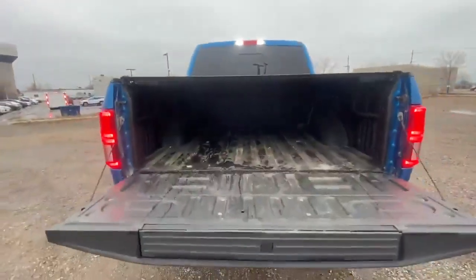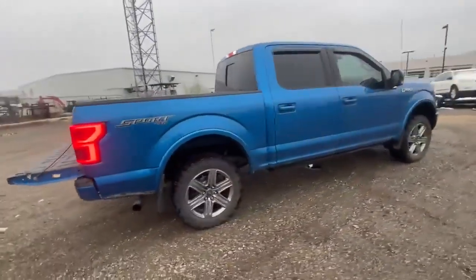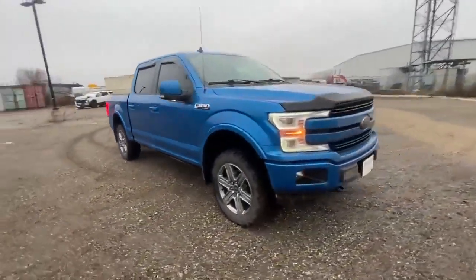It's got just over a hundred and ten thousand kilometers on it, and it's retailing for just thirty-seven thousand, seven hundred and ninety-eight plus HST and licensing. Why don't you come down to Georgetown Chevrolet Buick and GMC and take a look at it for yourself?